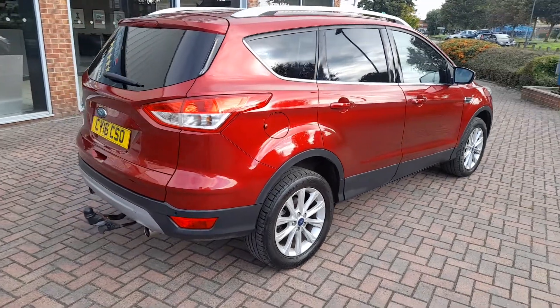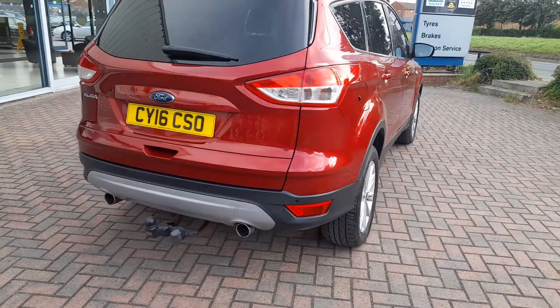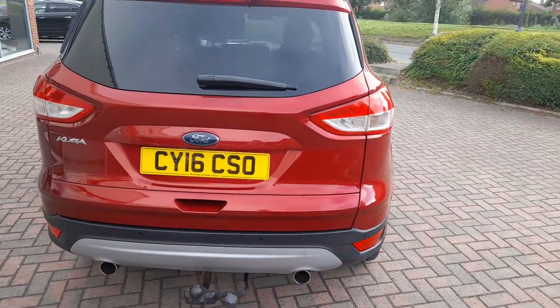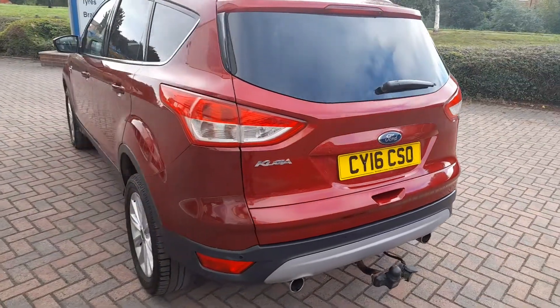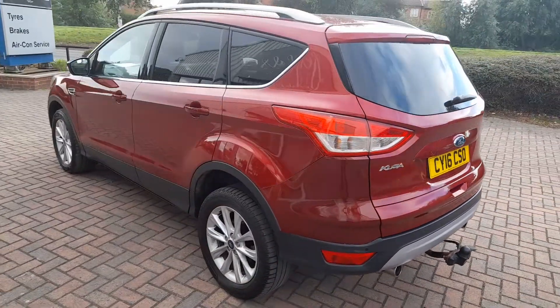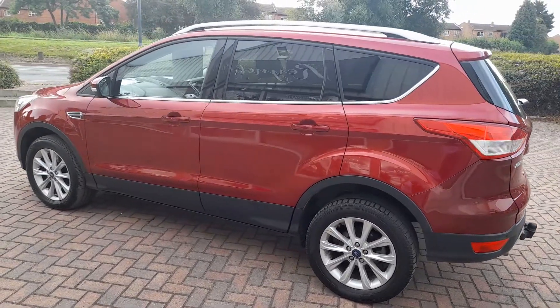The car is nice and clean — there's no panel damage. The car is already fitted with a tow bar. This is a six-speed manual. It has satellite navigation and Bluetooth connectivity.